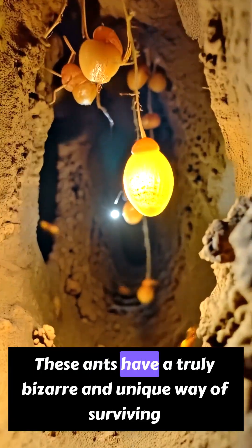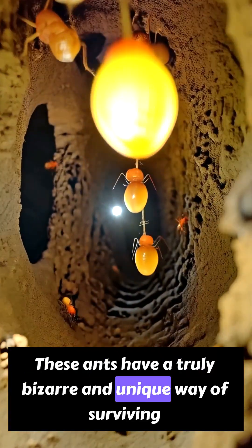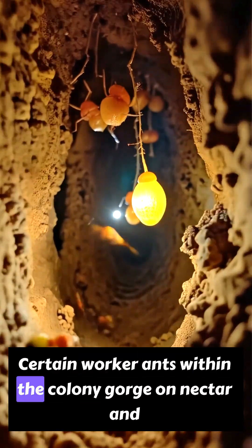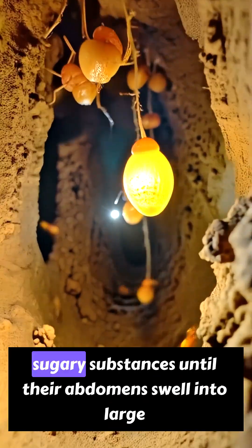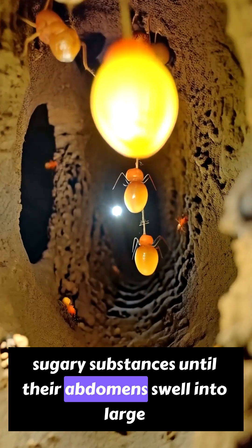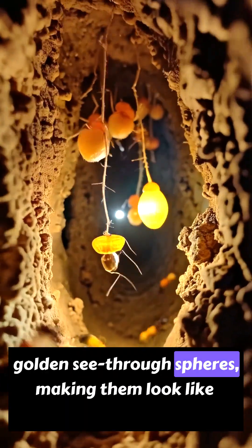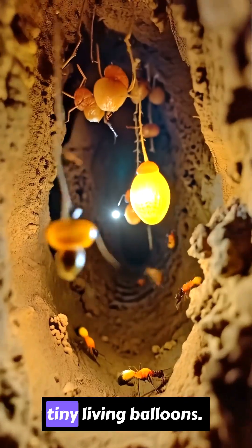These ants have a truly bizarre and unique way of surviving harsh conditions. Certain worker ants within the colony gorge on nectar and sugary substances until their abdomens swell into large, golden, see-through spheres, making them look like tiny, living balloons.